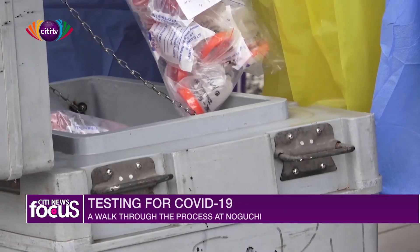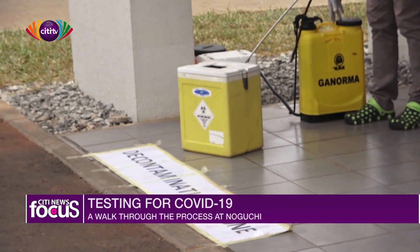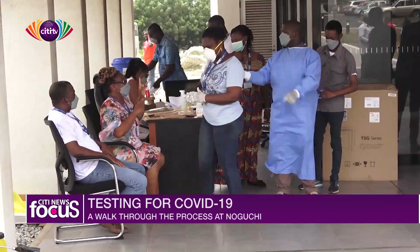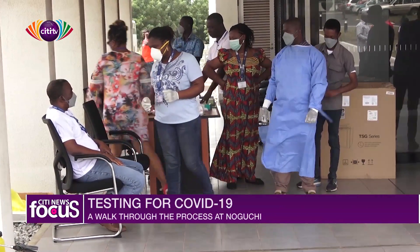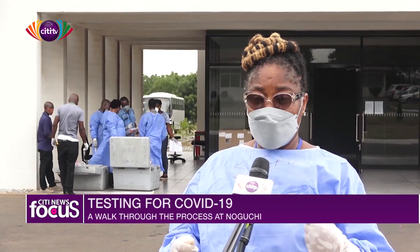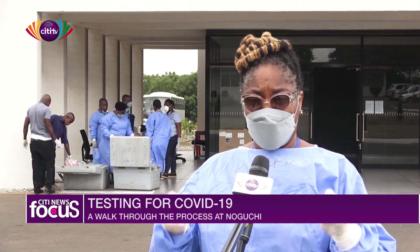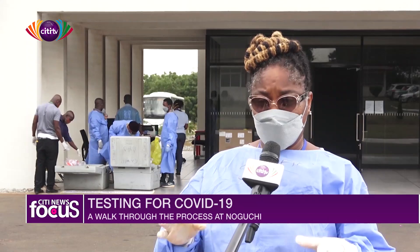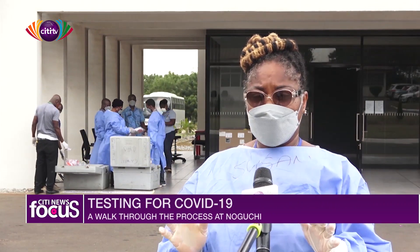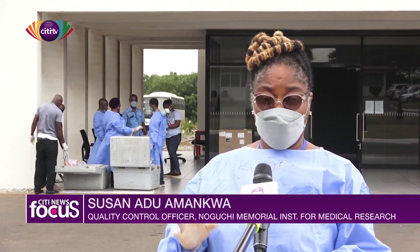They then drive to the frontage of the ARL — the Advanced Research Laboratories — and take their ice chests out. We disinfect the ice chest, and then they give their form to another officer. One of the officers then checks the number of samples against the number of forms they've brought. If they match, we receive them and they are allowed to go. We then take it to the laboratory.